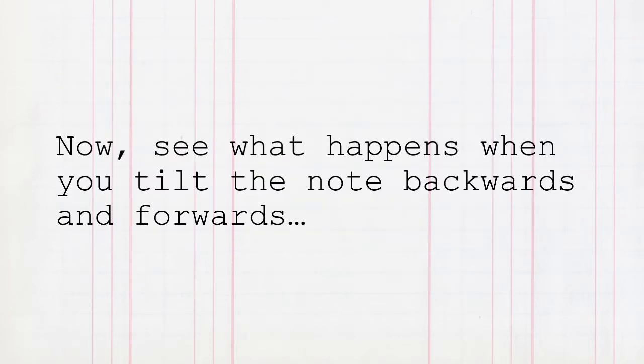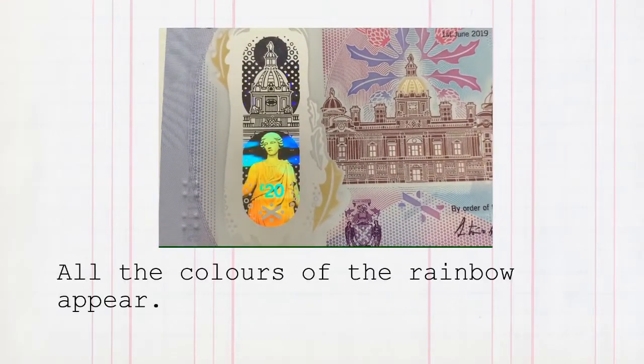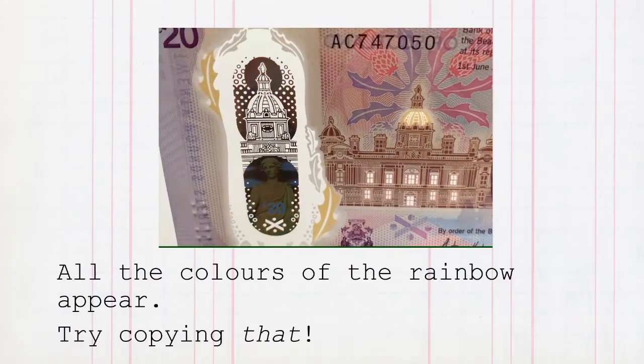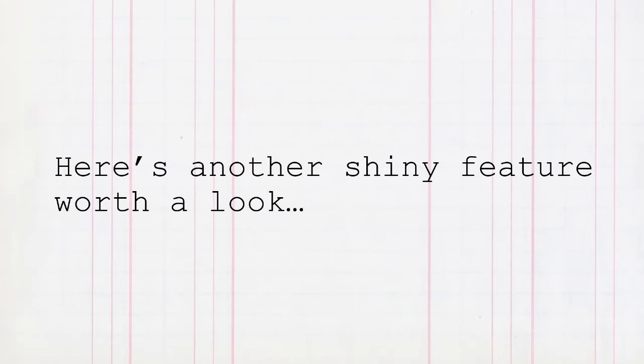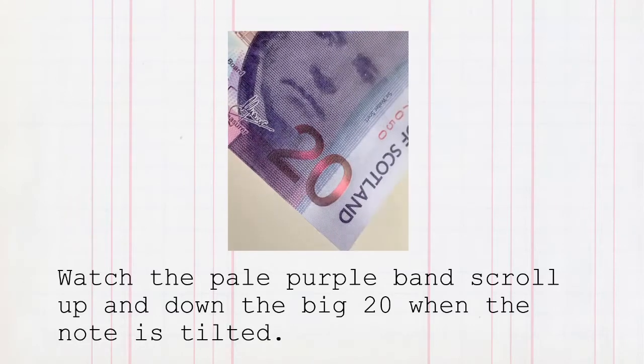See what happens when you tilt the note backwards and forwards — all the colours of the rainbow appear. Try copying that! Here's another shiny feature worth a look: watch the pale purple band scroll up and down the big 20 when the note is tilted.